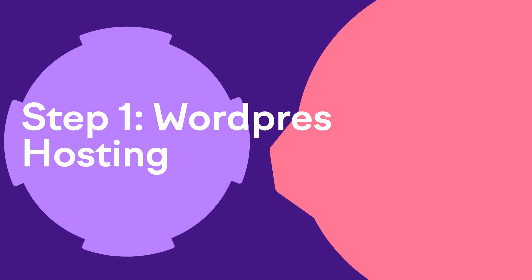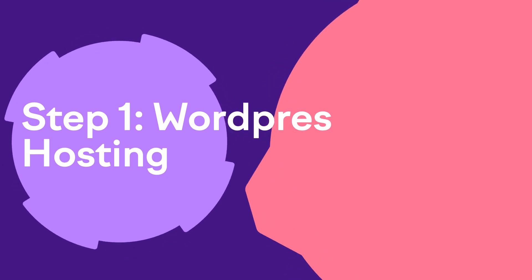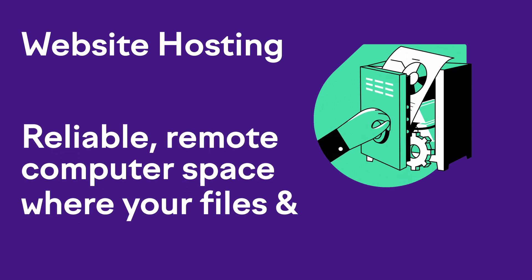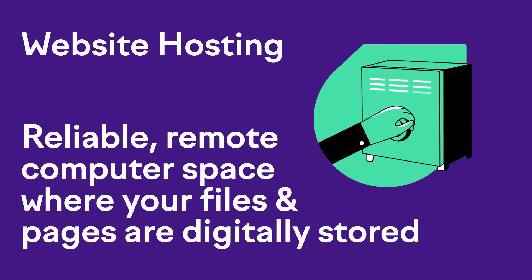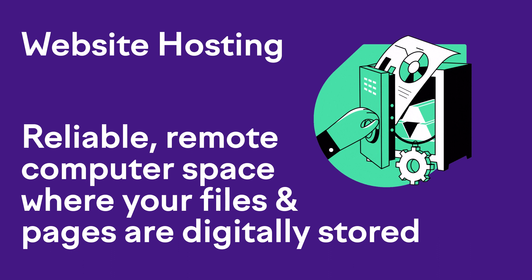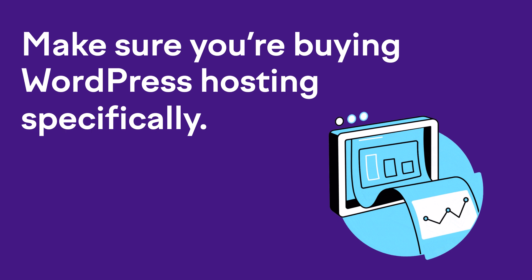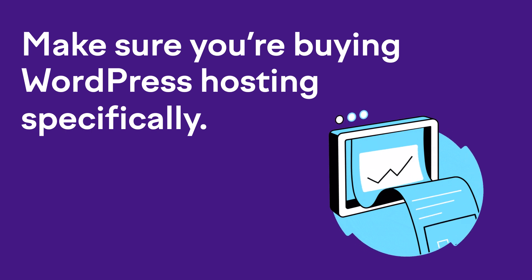Step one: to create a WordPress website, you need WordPress hosting. Hosting is basically just a really reliable remote computer space where all your files and pages are digitally stored. There are a ton of good web hosts out there — just pick one that fits your budget. In most cases, going with the most basic option is going to be good enough, especially when you're just getting started. Just make sure you're buying WordPress hosting specifically.